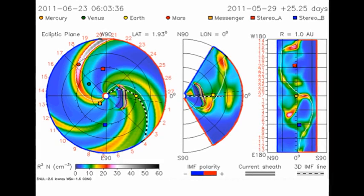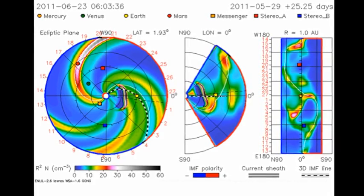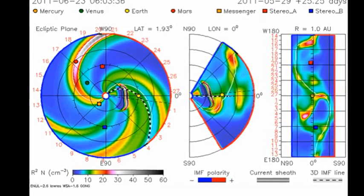It has been confirmed that the coronal mass ejection associated with this event is heading straight at the Earth. This rather colourful plot shows the predictive progress of the coronal mass ejection through the solar system.